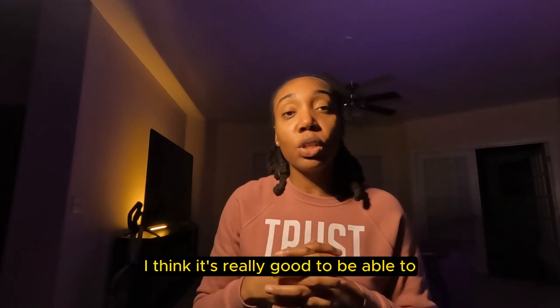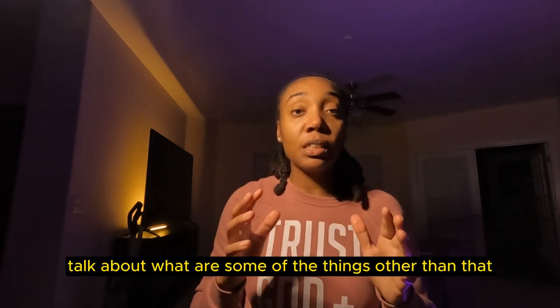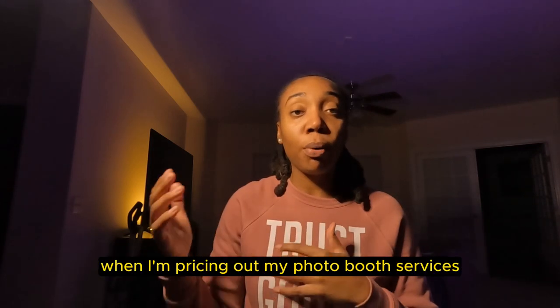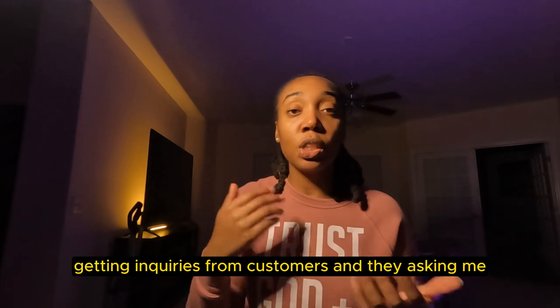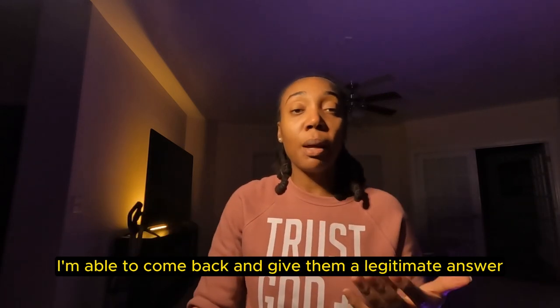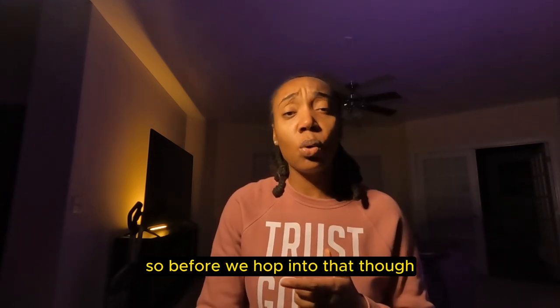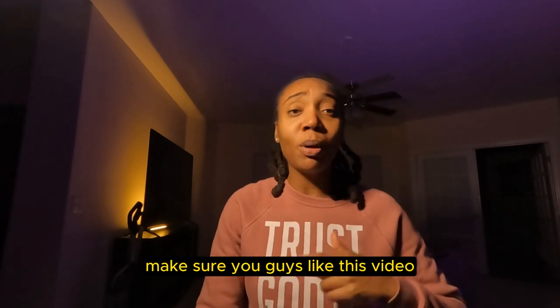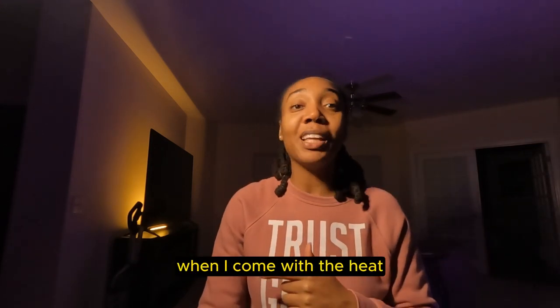And so from there, I think it's really good to be able to talk about what are some of the things other than that that I'm thinking about when I'm pricing out my PhotoBooth services — when I'm getting inquiries from customers and they're asking me how much for this or how much for that, I'm able to come back and give them a legitimate answer. Before we hop into that, make sure you guys like this video, subscribe, and click that notification bell so you know when I come with the heat.